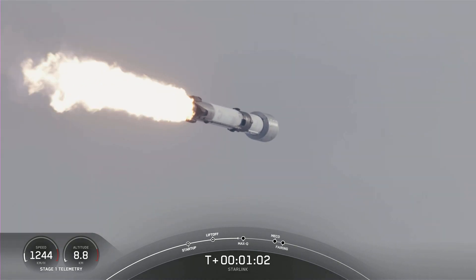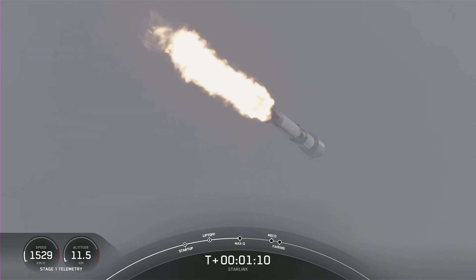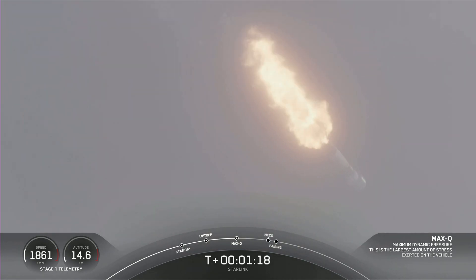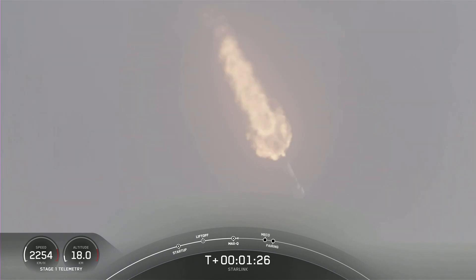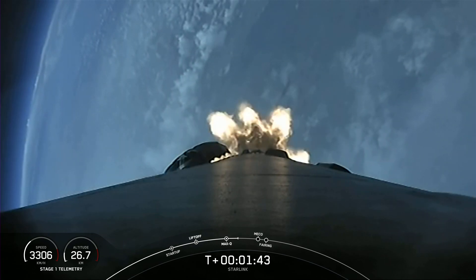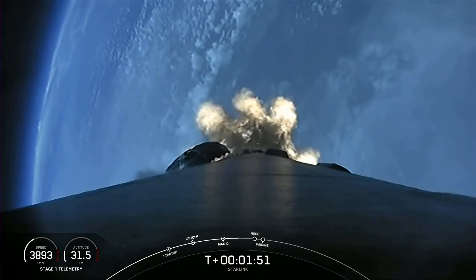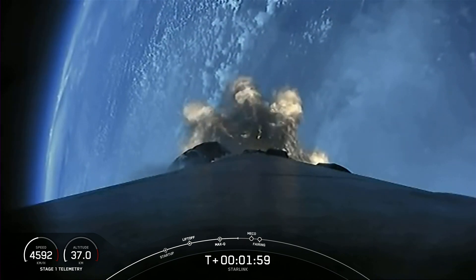The vehicle is traveling faster than the speed of sound. The vehicle is through the highest point of pressure it will feel during flight, also known as maximum dynamic pressure. We're just under a minute to main engine cutoff, followed by stage separation, second engine main engine cutoff, stage separation, and then second engine start number one.